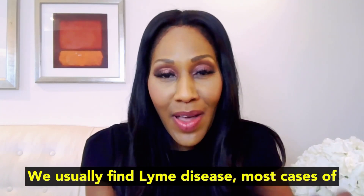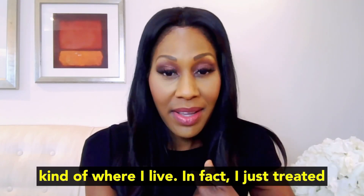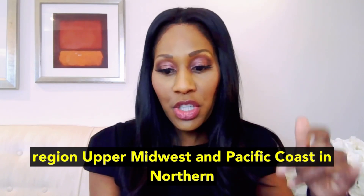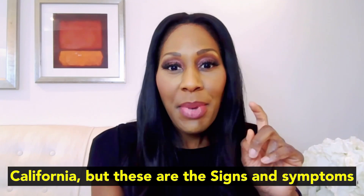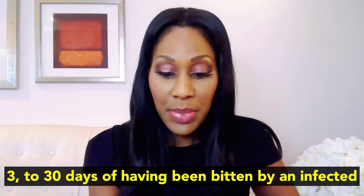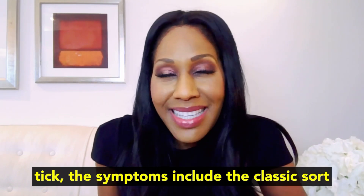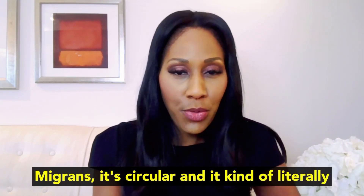We usually find most cases of Lyme disease in the United States in the Northeast — I just treated a patient for Lyme disease last week — the mid-Atlantic region, upper Midwest, and Pacific coast in Northern California. These are the early signs of Lyme disease, meaning after three to thirty days of having been bitten by an infected tick. The symptoms include the classic bullseye or target rash called erythema migrans.